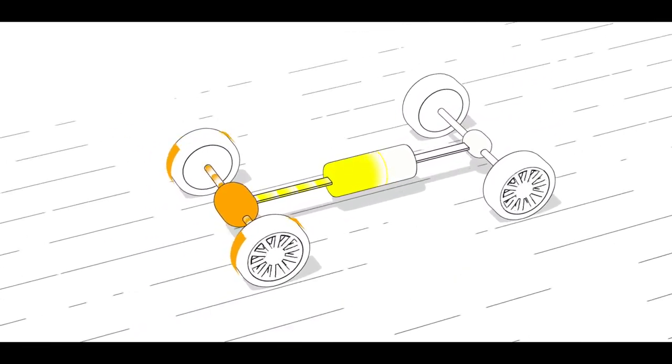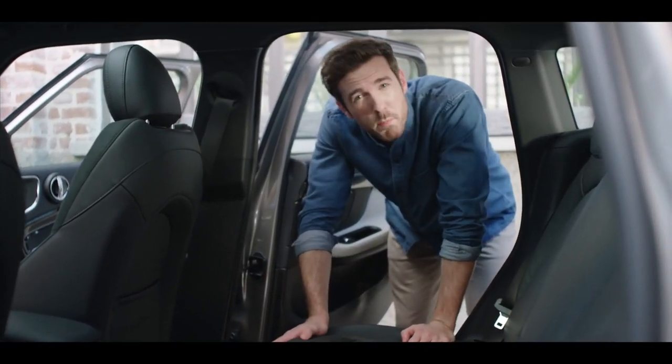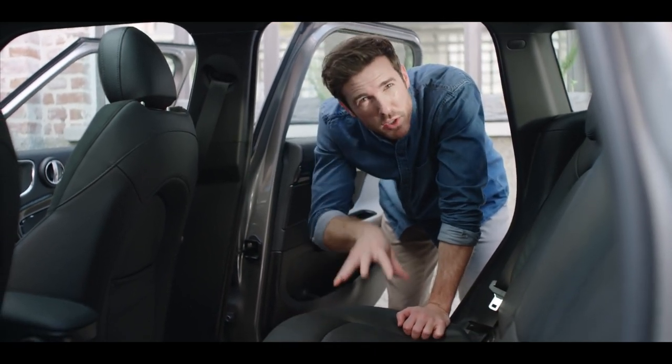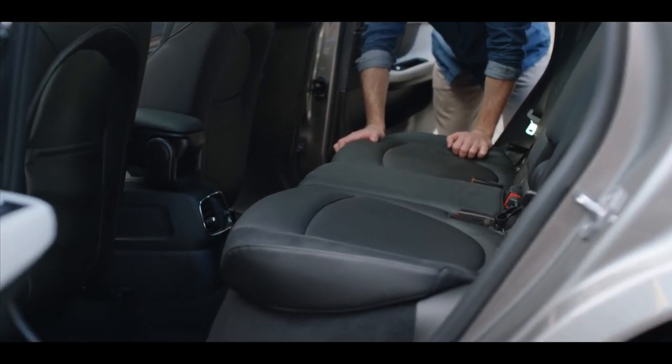What a team these two are, wouldn't you say? You might ask yourself: where do they put all this additional high-tech equipment? The answer — where it doesn't bother you. The battery is stored neatly under the rear seat without greatly compromising the loading possibilities of the car.